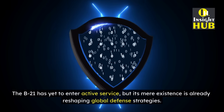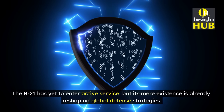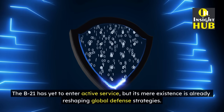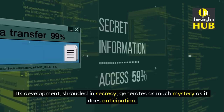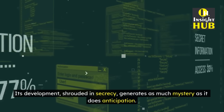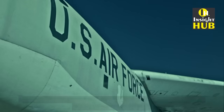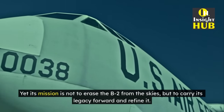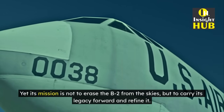The B-21 has yet to enter active service, but its mere existence is already reshaping global defense strategies. Its development, shrouded in secrecy, generates as much mystery as it does anticipation. Yet its mission is not to erase the B-2 from the skies, but to carry its legacy forward and refine it.